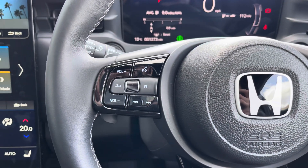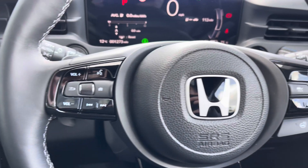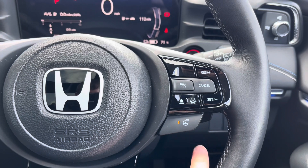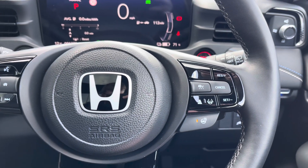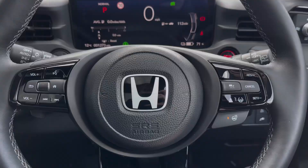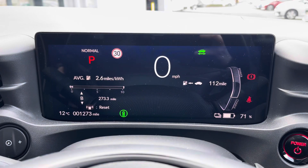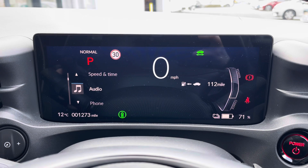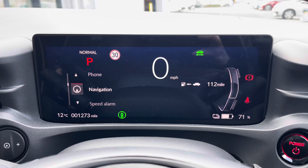On your steering wheel you have controls for adjusting the infotainment system as well as the display in the instrument cluster. To the right you have your adaptive cruise control along with your button for the heated steering wheel so you can keep your hands nice and warm. On the display in the instrument cluster you've got access to your energy monitor, speed and time, audio, phone and navigation menus.